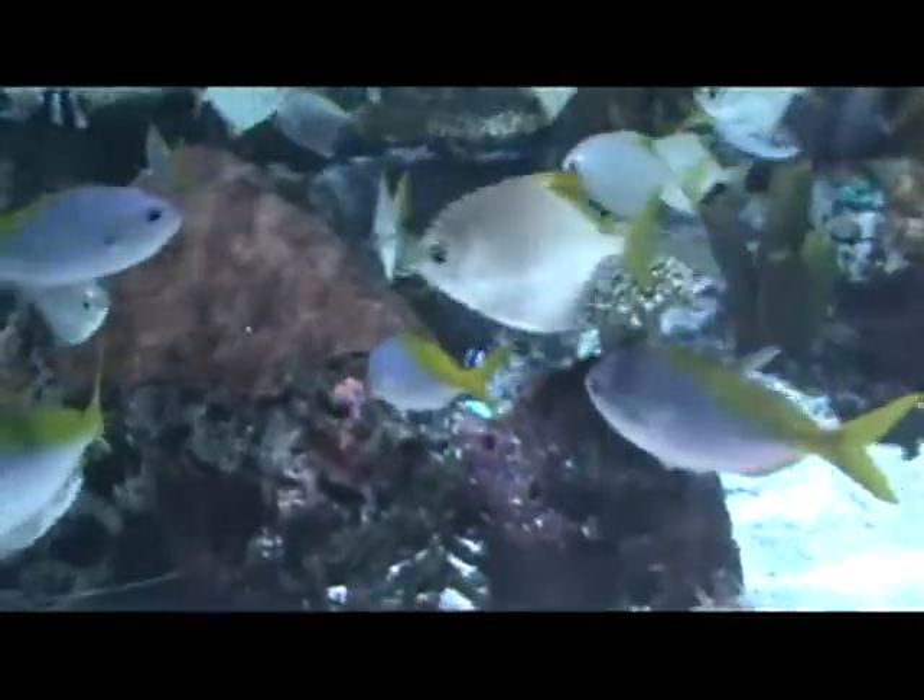Since so many fishes have scales that grow as the fish grows, scientists are able to see how the fish has grown and the age of the fish. And hopefully scales will be able to tell us more about the fishes and their environment in the near future.